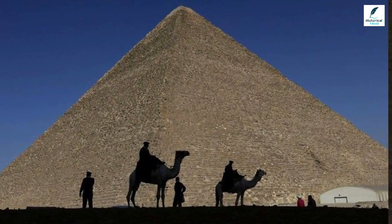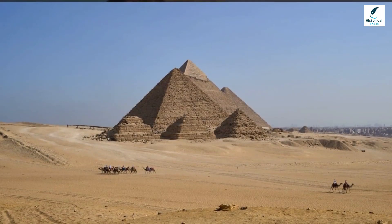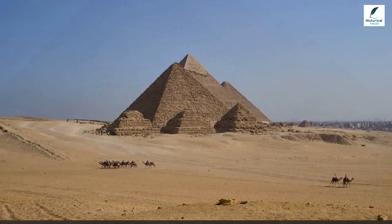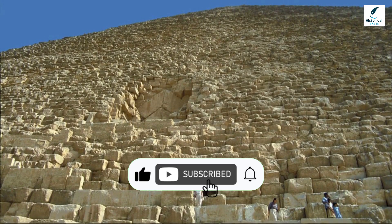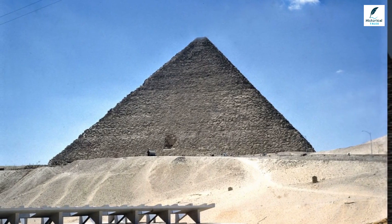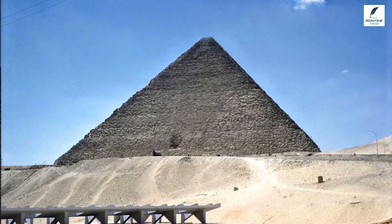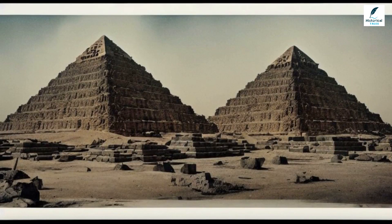As soon as Pharaoh Khufu ascended the throne circa 2575 BCE, work on his eternal resting place began. The structure's architect, Hemiunu, determined he would need 20 years to finish the royal tomb. But what he could not predict was that this monument would remain the world's tallest man-made structure for over 3,800 years.